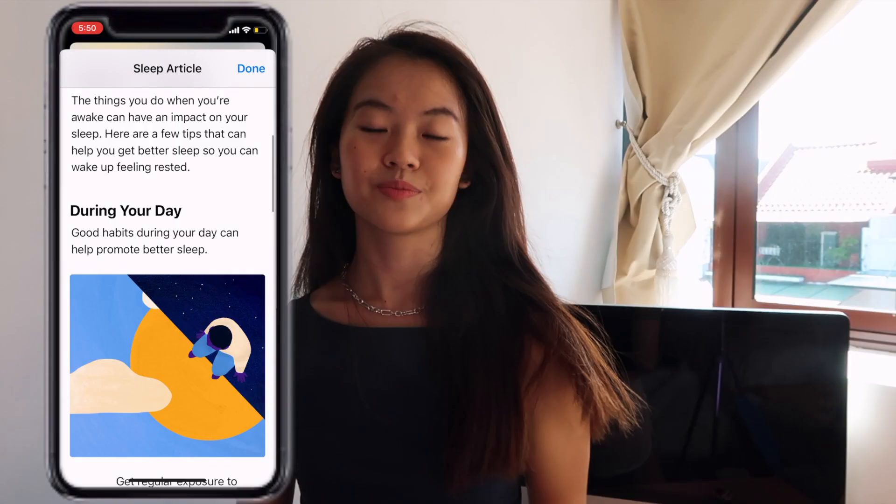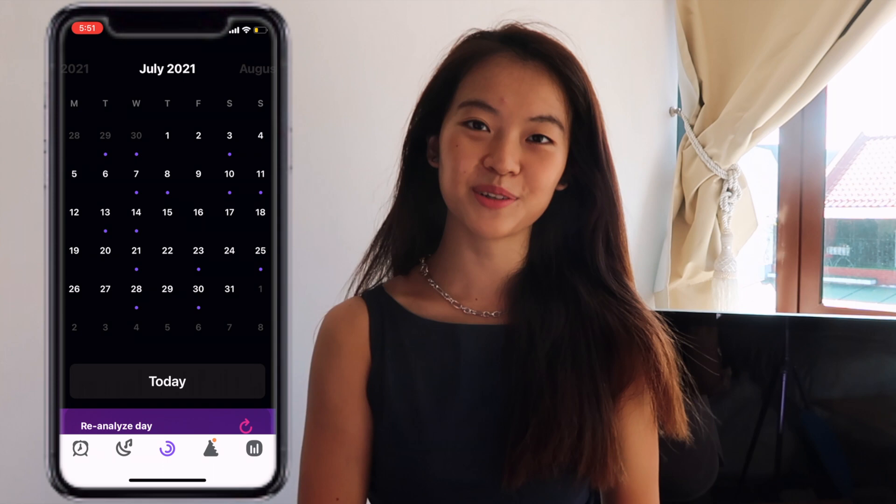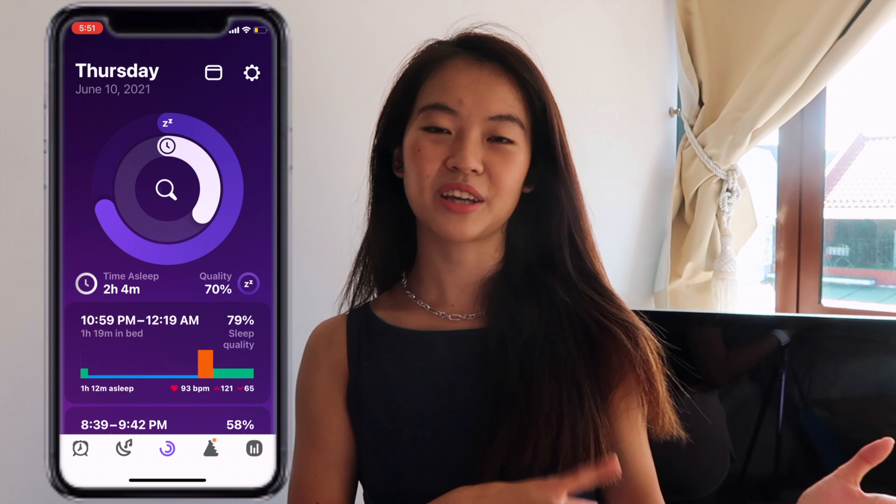Another feature I love is tracking my sleep. The Apple Watch has a built-in sleep tracker, but I also use an app called Pillow, which tracks my sleeping patterns and tells me the amount of REM sleep, light sleep, and deep sleep I've had. There's also a feature that records audio sounds around you while you sleep. If you really value your sleep, the Apple Watch is very helpful for monitoring your sleeping patterns.